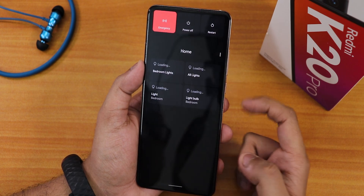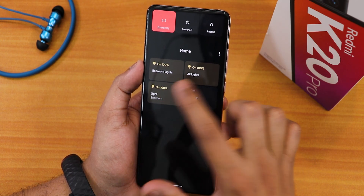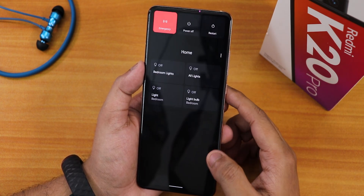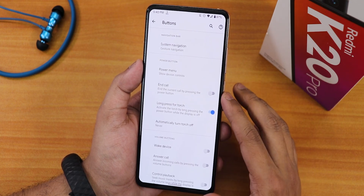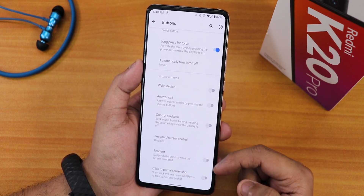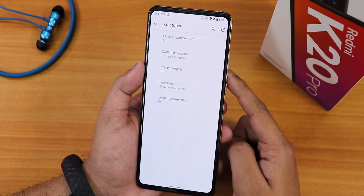In the power menu we have advanced restart. The power menu looks similar to stock and includes Google Home smart light features. You can directly reboot to recovery or fastboot, reboot the system, device control, and sensitive control. There is end call with the power button, long press power to toggle torch, control playback, reorient, and click to take a partial screenshot.